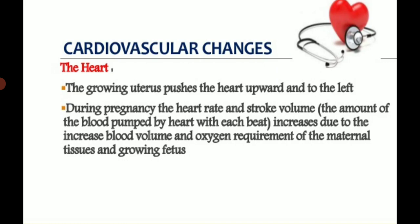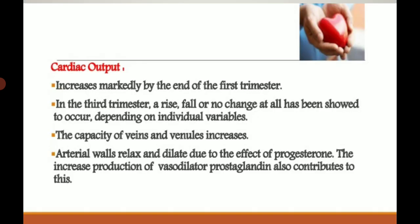The increase is due to increased blood volume and oxygen requirements of maternal tissue and growing fetus. Cardiac output increases markedly by the end of the first trimester. In the third trimester, a rise, fall, or no change at all may occur depending on individual variables, as the fully grown baby and placenta require less circulation.